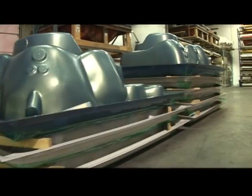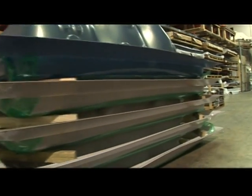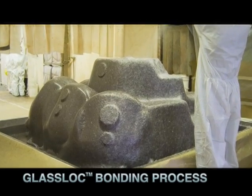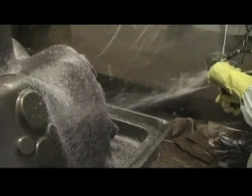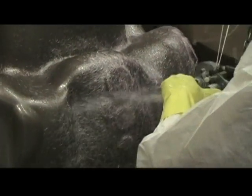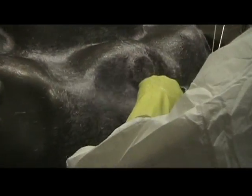Once the formed shell cools, it's given strength and proper structure using our glass lock bonding process. This involves adhering seven to ten coats of fiberglass backing to give the shell a thick, strong bond to last a lifetime. Every single Beachcomber hot tub gets multiple coats of hand-rolled compound.